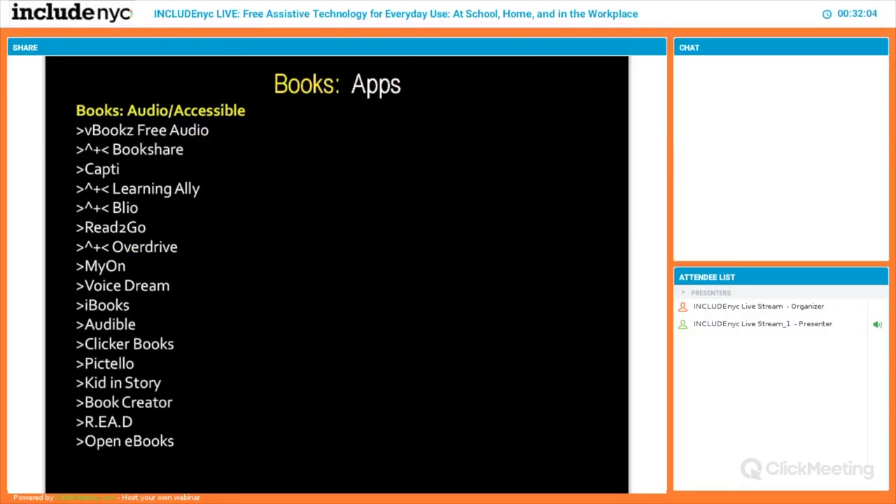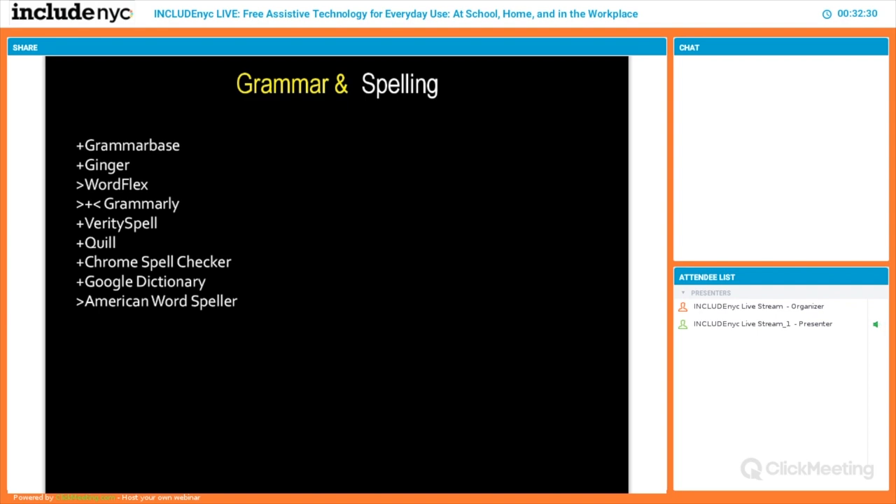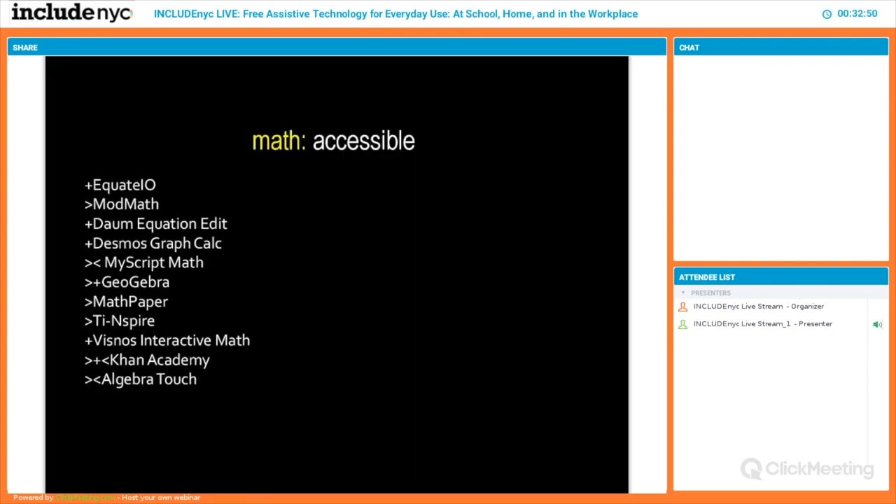There are lots of book apps — Bookshare and Learning Ally are New York State textbooks accessible to people who are blind, have dyslexia, or any other literacy need. All you need to do is prove the person has that need, and you can gain access either free or affordably. Grammar and spelling tools are mostly free up to college age — basic support is there for K through 12. For more advanced college-level needs like APA style, you'll pay for that service.